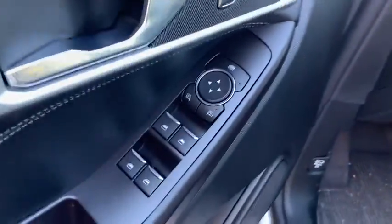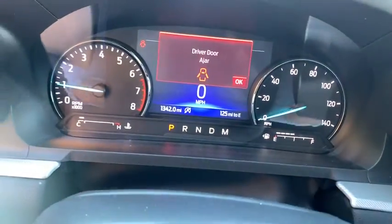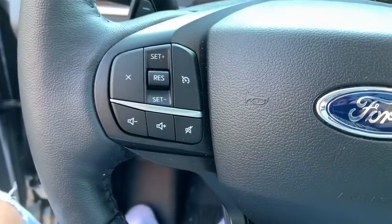Here are some of this vehicle's great options: remote start, keyless entry, traction control, heated seats, power passenger seat, power liftgate, dual airbags, Bluetooth.